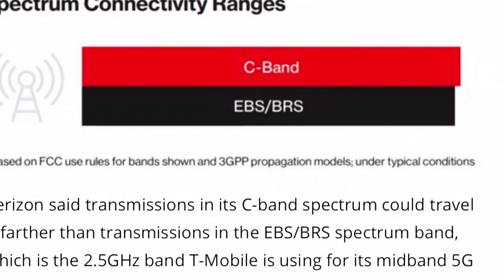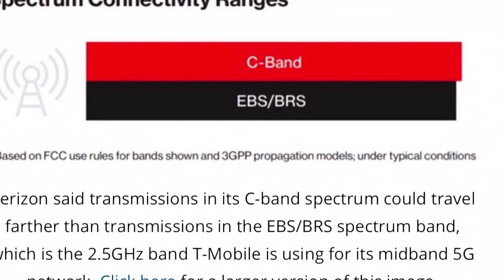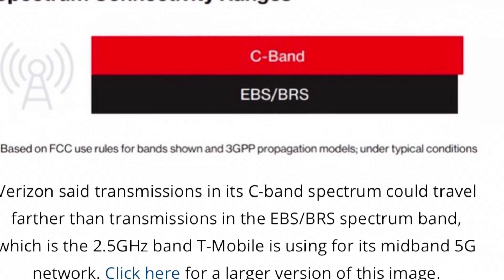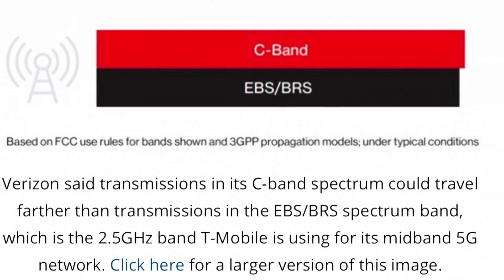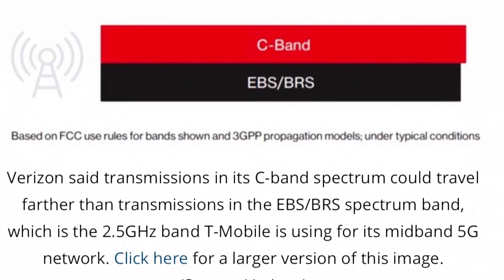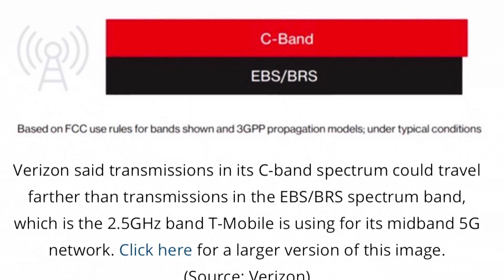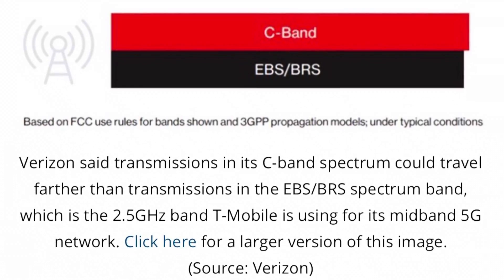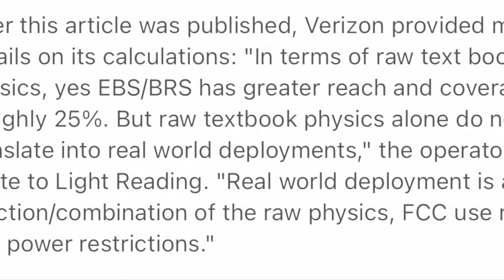The 2.5 gigahertz spectrum is supposed to propagate really well — it's a low-end mid-band frequency, so it's supposed to travel far, reach indoors pretty well for a mid-band. But we're starting to see small cell-like performance due to these interference issues. Essentially, the summary is: 2.5 gigahertz has issues in certain scenarios when it comes to interference. It's flawed in some cases, and engineers are going to have to deal with and work around some of these problems.